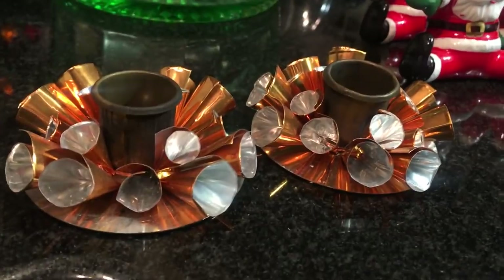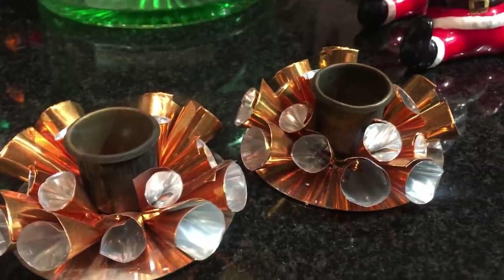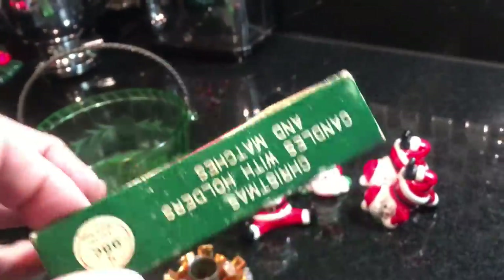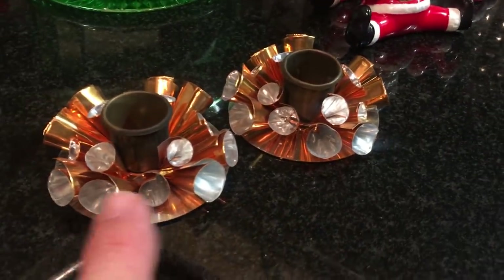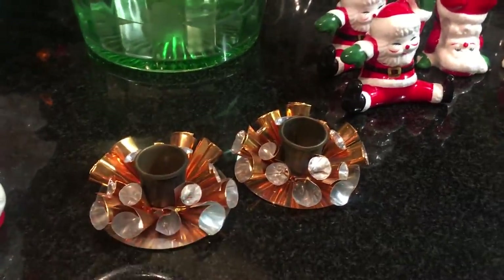Here are these little wonderful Capri pieces. Oh my goodness — don't these look like they came off the set of the Jetsons? There's the box, and it never had a lid. It was covered in cellophane. The little taper candles are gone, but the original candle holders are still there. Made in Japan. And this is little foil — tin foil that's been wrapped into cones. I love it.